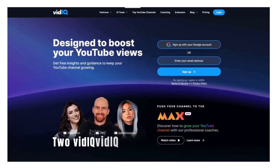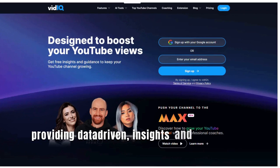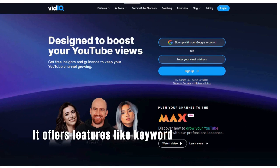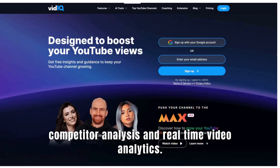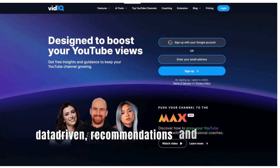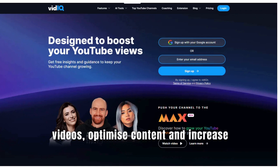Number 2: VidIQ. VidIQ is an AI-driven tool that assists creators in growing their YouTube channels by providing data-driven insights and optimization tools. It offers features like keyword research, video SEO, competitor analysis, and real-time video analytics. Benefit 1: Actionable insights — VidIQ offers data-driven recommendations and insights to help creators understand how to improve their videos, optimize content, and increase engagement.